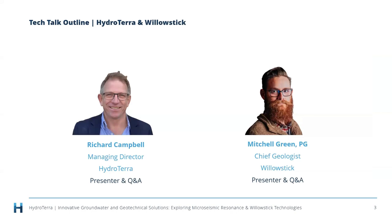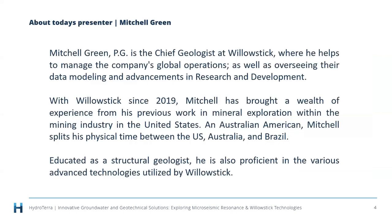There's a picture of Mitch, and hopefully you can also see him on your screens. Mitch trained at a university in Las Vegas as a geologist and geophysicist. He is currently chief geologist at WillowStick, managing global operations, overseeing data modelling and R&D advancements. He's been with WillowStick since 2019, splitting his time between the US, Australia, and Brazil.